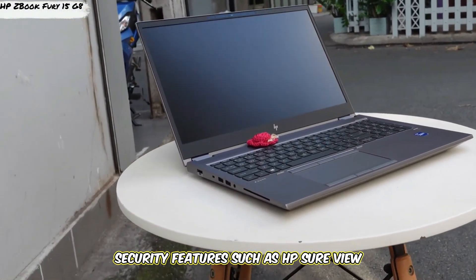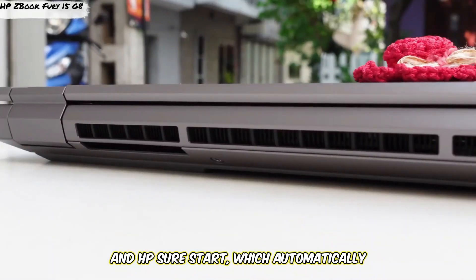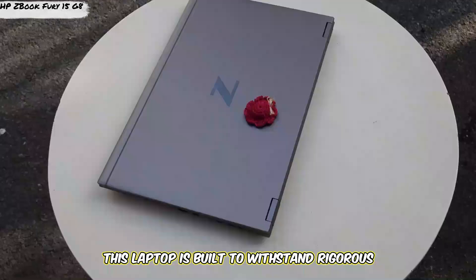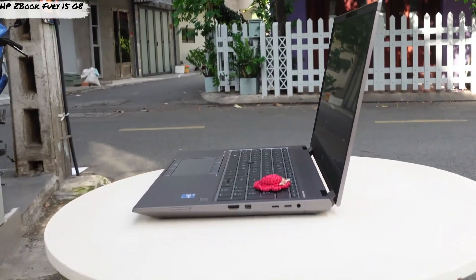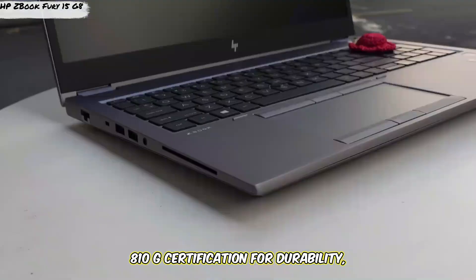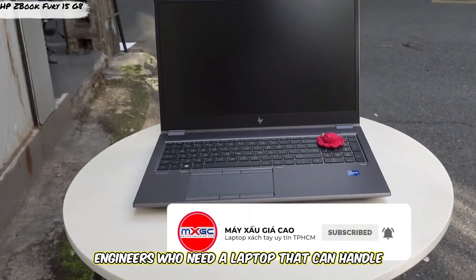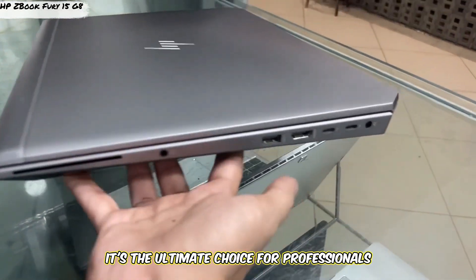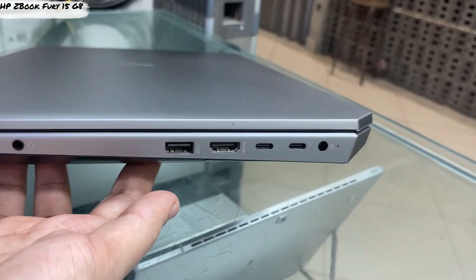The ZBook Fury 15 also includes advanced security features, such as HP SureView Reflect, which protects your screen from prying eyes, and HP SureStart, which automatically detects and recovers from BIOS attacks. This laptop is built to withstand rigorous use, with MIL-STD-810G certification for durability, making it perfect for architects and engineers who need a laptop that can handle anything. While it's on the pricier side and heavier due to its build, it's the ultimate choice for professionals who require the best performance and reliability for CAD work.